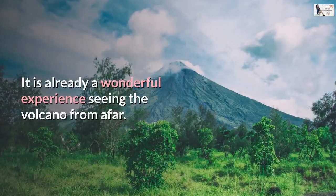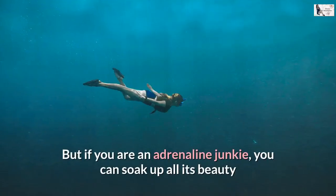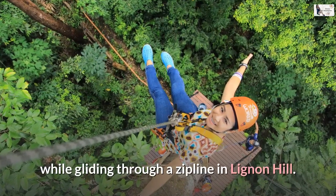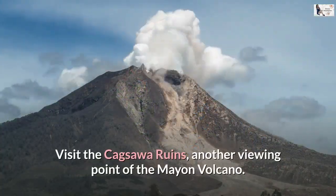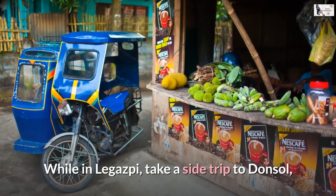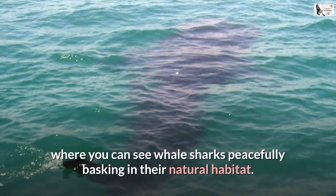It is already a wonderful experience seeing the volcano from afar. But if you are an adrenaline junkie, you can soak up all its beauty while gliding through a zipline in Lignan Hill. Visit the Cagsawa Ruins, another viewing point of Mayon Volcano. While in Legazpi, take a side trip to Donsol, where you can see whale sharks peacefully basking in their natural habitat.